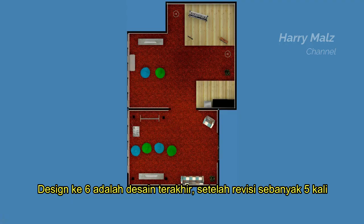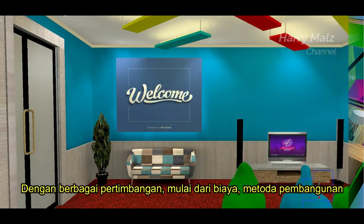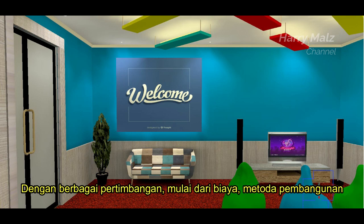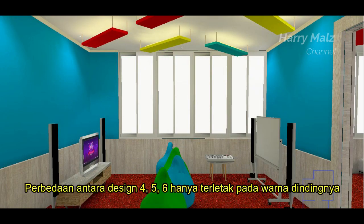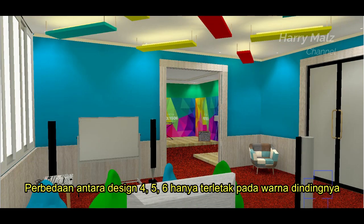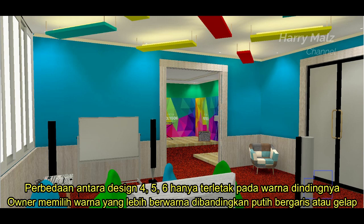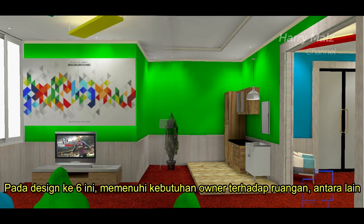Desain ke-6 adalah desain terakhir. Setelah revisi sebanyak 5 kali, desain ke-6 lah yang akhirnya terpilih untuk dibangun. Dengan berbagai pertimbangan mulai dari biaya, metode pembangunan, dan yang terpenting pada saat itu adalah dari segi waktu. Perbedaan antara desain ke-6 hanya terletak pada warna dindingnya. Owner memilih warna yang lebih berwarna dibandingkan putih, bergaris, atau gelap.